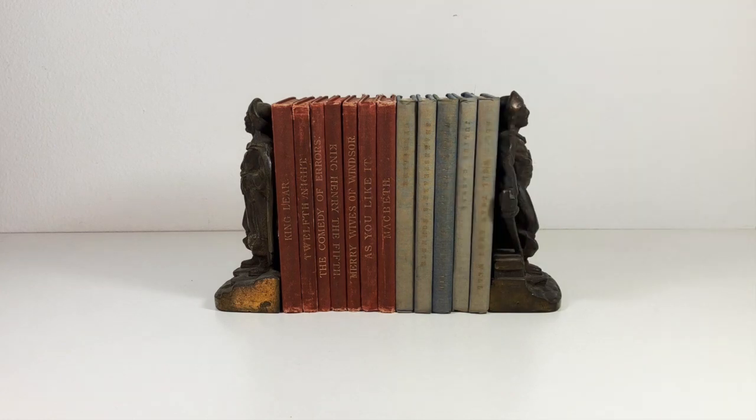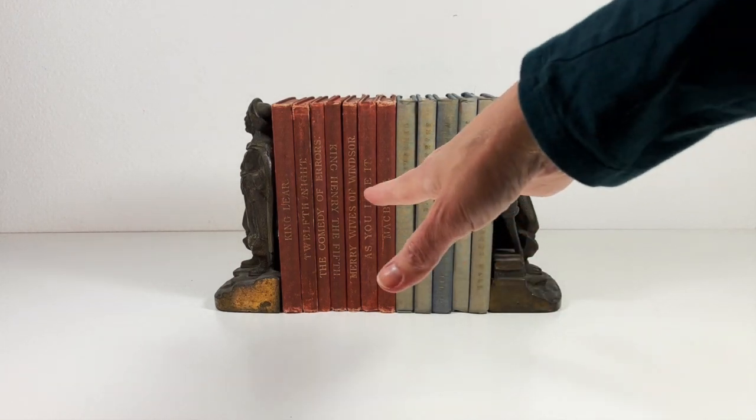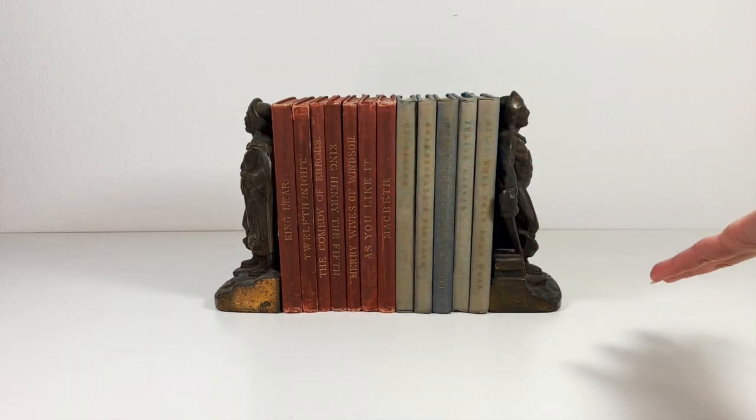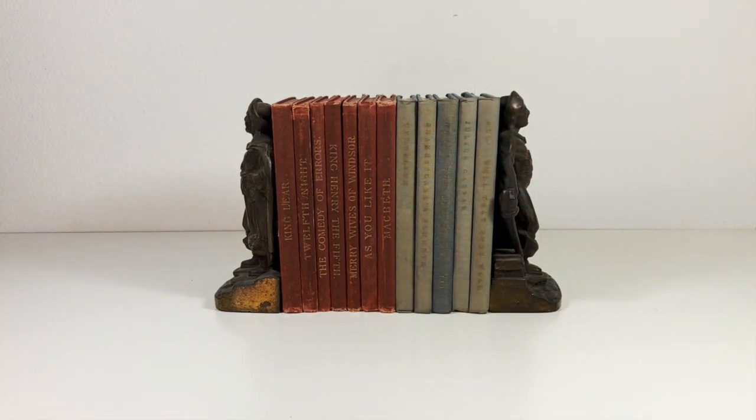I basically just wanted to talk about this to give you some ideas of things you can do, even if you don't have a big wall library in your office. Even just having something like this on your desk as a display could be a cool way to incorporate old books into your decor. I hope that gives you something to think about and you learned a little something. I appreciate you watching. Thank you.